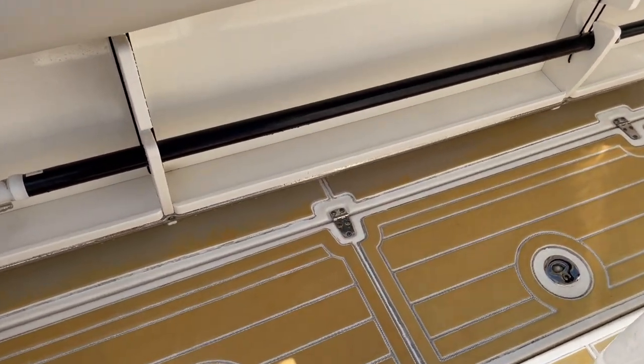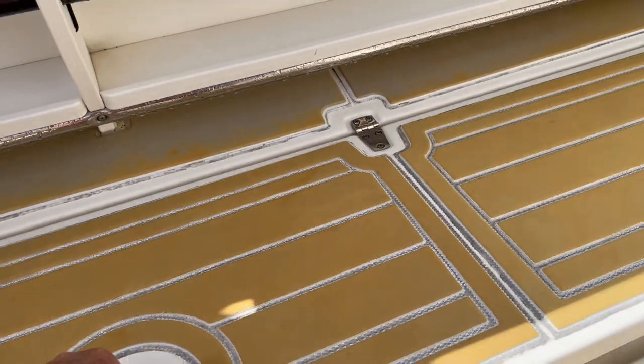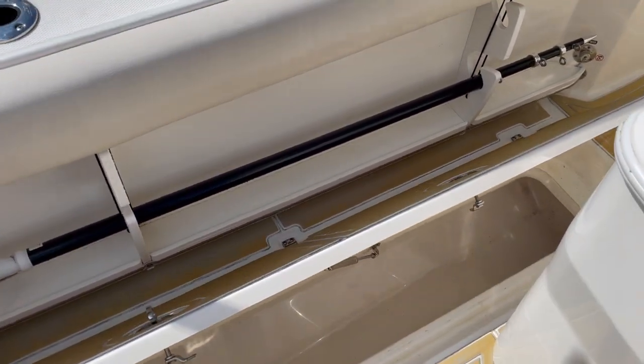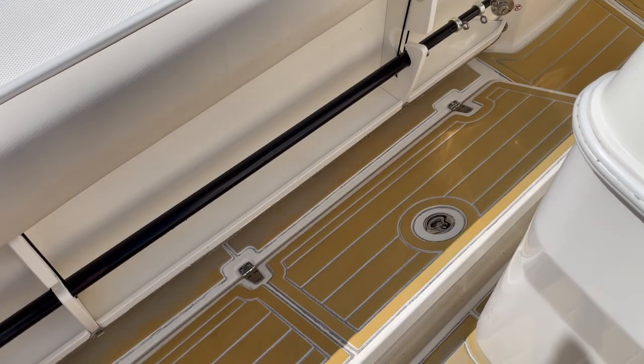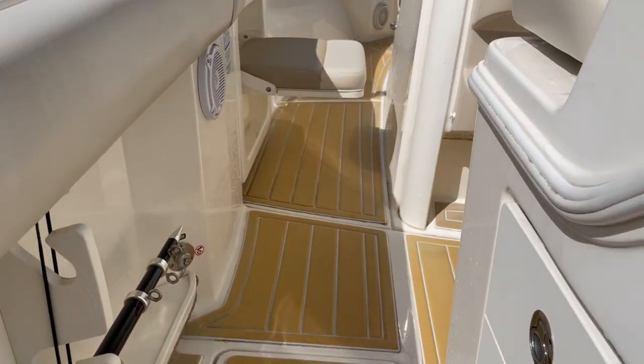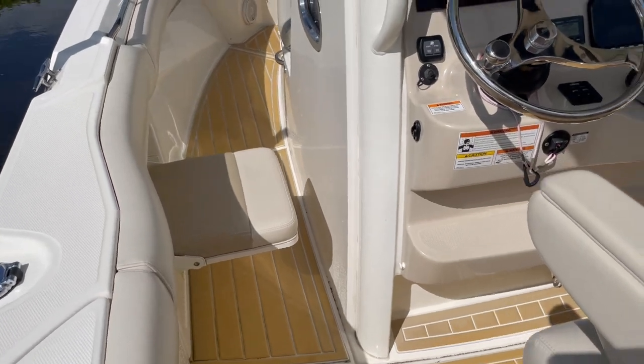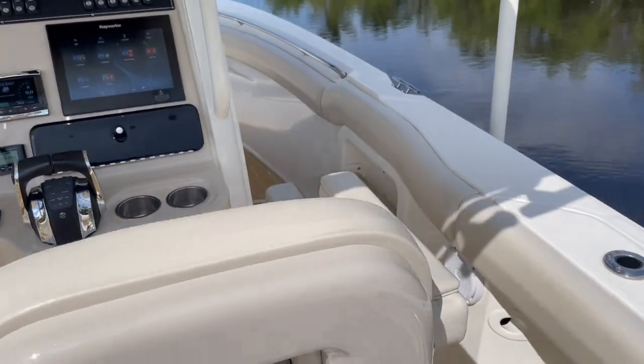Two large fish boxes — those run maybe about six feet or so. Fully insulated. Trolling seats — that's a big upgrade — on either side, port and starboard.